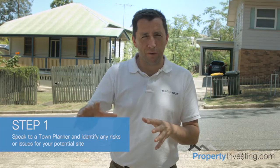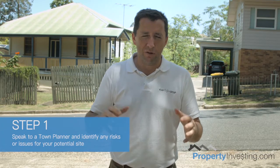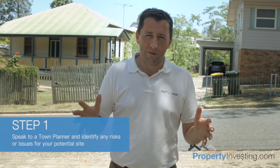The first step is about talking to our town planner. He's the first person that we would call when looking at a site like this. He will do a desktop analysis and really identify any risks and issues with a particular site. He'll do all of the searches, he'll check for easements, he'll check for the planning zones, he'll check for anything relating to the site, and let us know so we can make decisions from that.